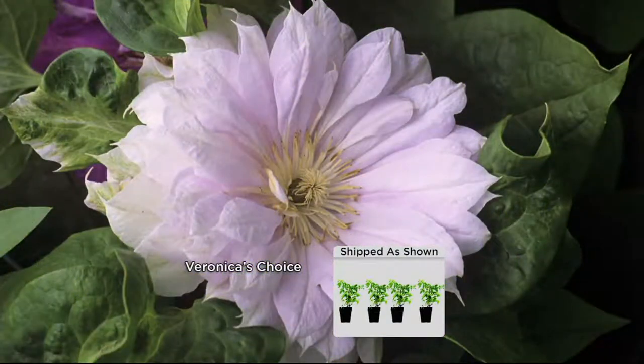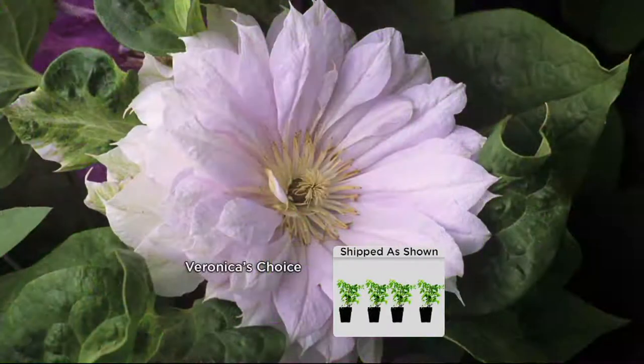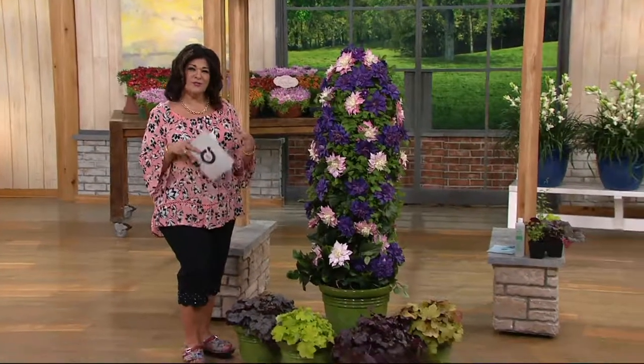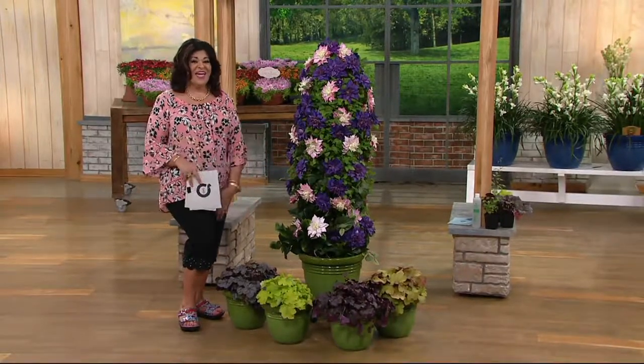It's getting down to the wire here. Make your choices — two easy payments of $16.17, first day ever on Easy Pay, and everything in the show has free shipping and handling. The coral bells below are shade-loving and would be perfect at the bottom.